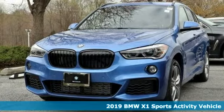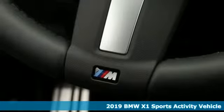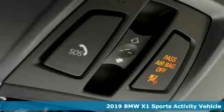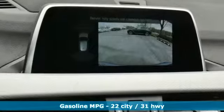Here's a new 2019 BMW X1. It epitomizes sport activity vehicle and defies the convention of a compact SUV. And get ready for an impressive combination of features.